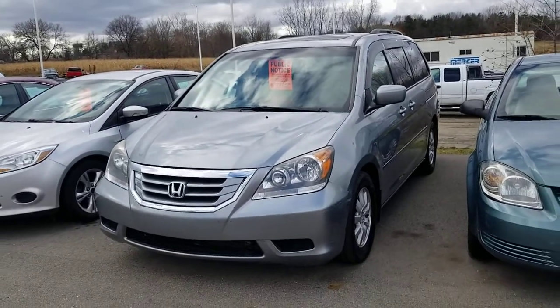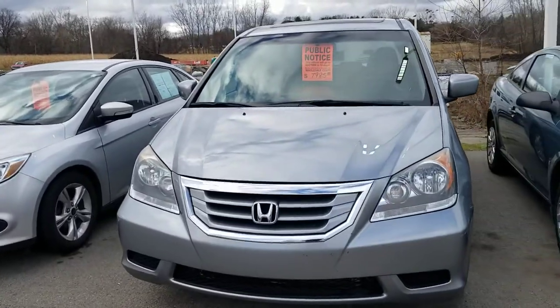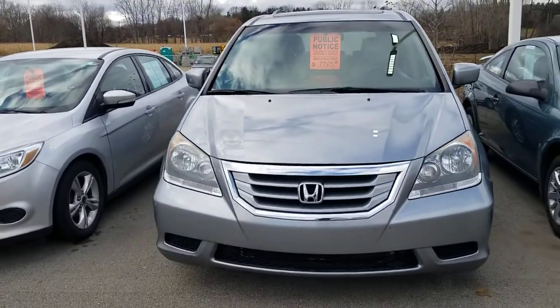Hi, this is Josh Wright, Business Development Manager here at Art Moehn Auto Group in Jackson, Michigan. Thank you so much for your interest in this 2009 Honda Odyssey EXL.